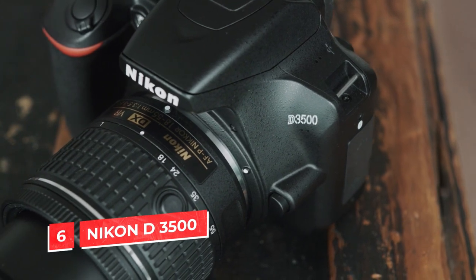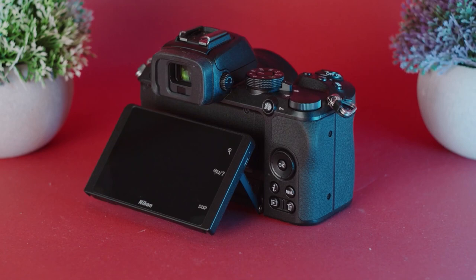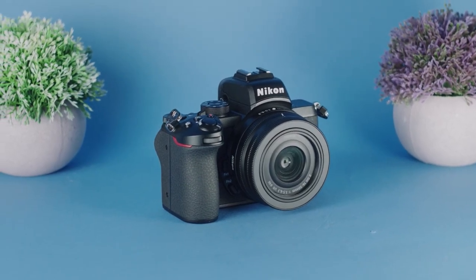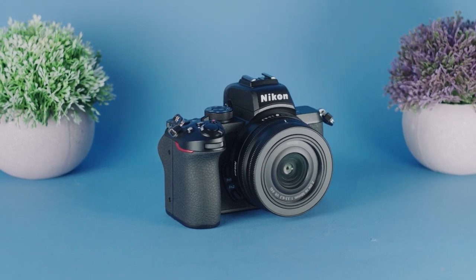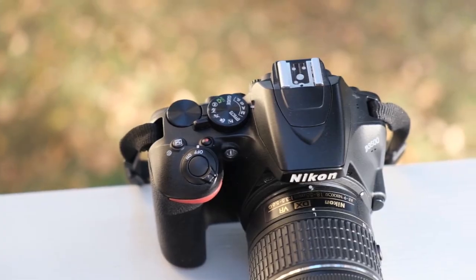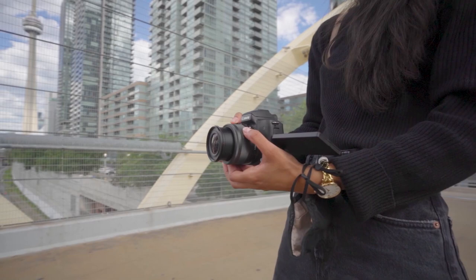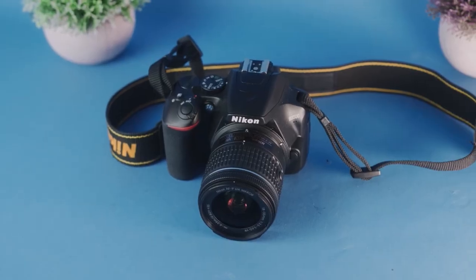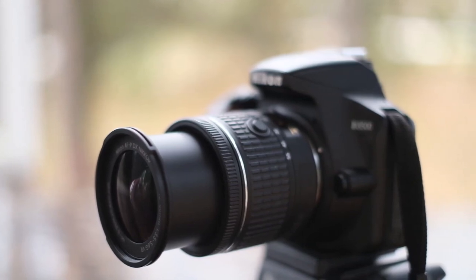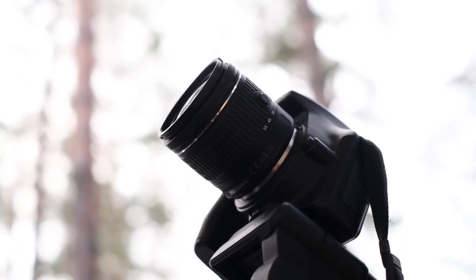Number 6: Nikon D3500. If you are looking for a camera that has all the bells and whistles of a professional videographer but doesn't put too much pressure on your wallet, then the Nikon D3500 is an excellent choice. This camera has many features found in higher-end DSLRs, which makes it great for shooting video as well as stills. It also has a flip-out screen and touchscreen functionality, making it easy to use for beginners and a solid choice for those who have been shooting with cameras for a while.